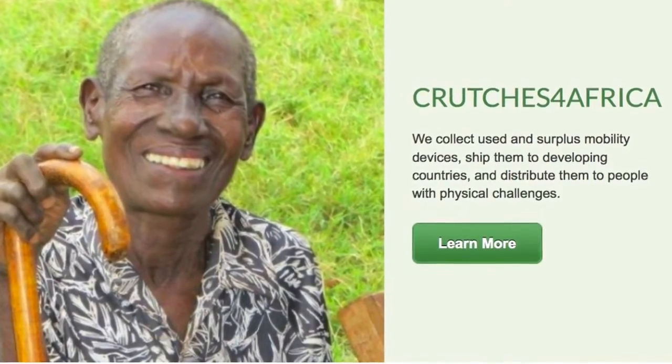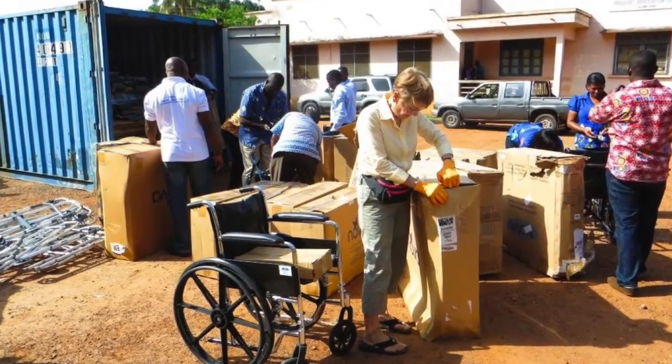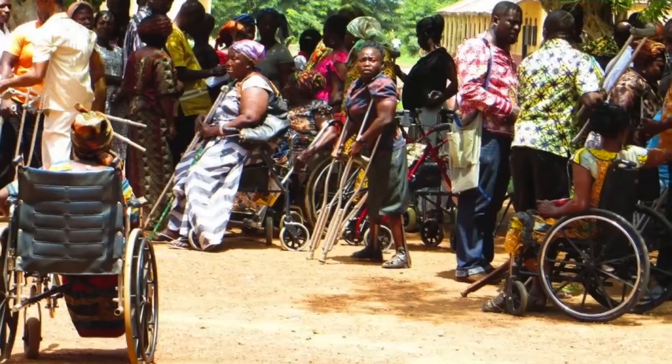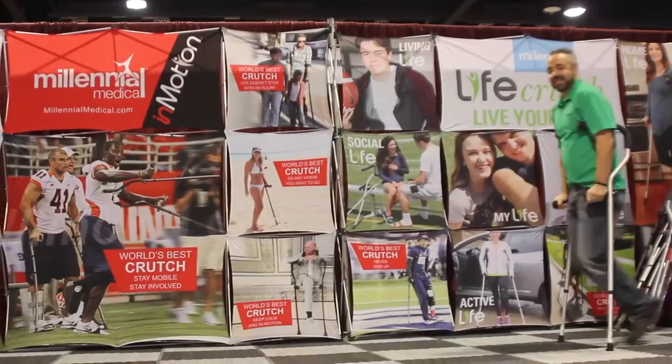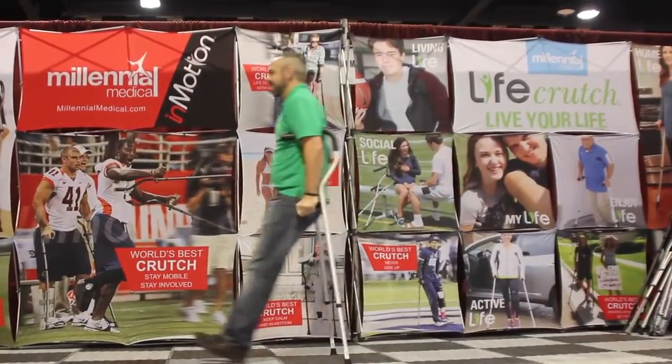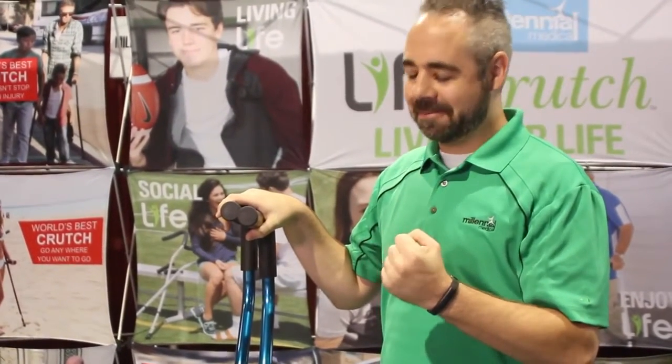We have Crutches for Africa — they've been in operation for 11 years and have done 22 containers sent out to different villages, clinics, and hospitals in third world countries. We are the only crutch in the world that actually gives its users energy and return. We're trying to assist elderly people around the world, and that's really our end goal — to be the company that gives back.